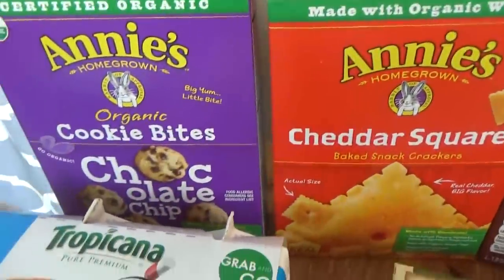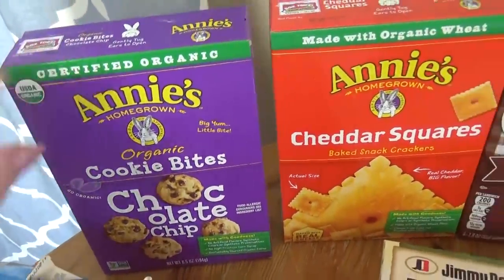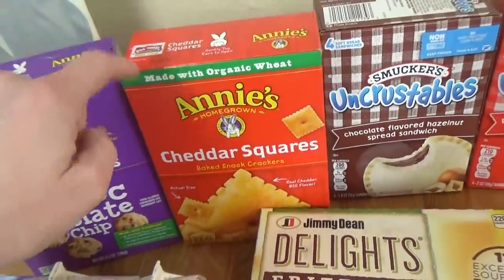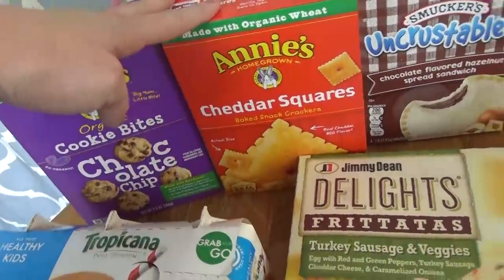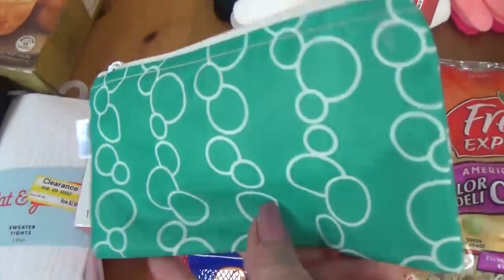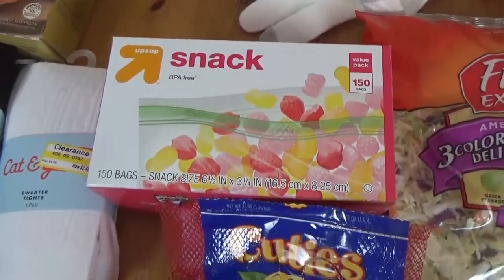And also for lunches while we're in the park, we have a box of Annie's chocolate chip cookies — they're like mini ones — and I got a box of the cheddar squares. I was really tempted to buy the individual bags, but they're a little bit more expensive. So instead I bought the big box, and I'm going to put them in either these snack bags or some of my reusable bags — divvy them up ourselves and save a little bit of money.